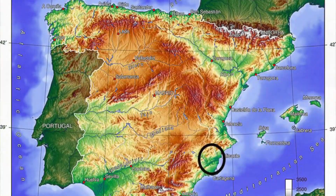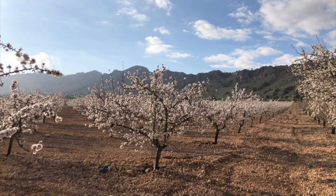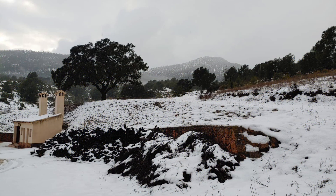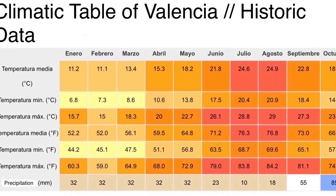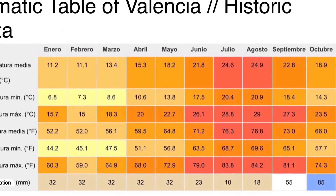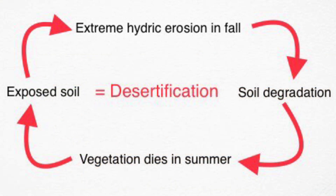I currently live in Pinoso, an area greatly dependent on agriculture to support its economy, and with marvelous natural areas with a varied amount of species. Both Pinoso's economy and biodiversity are at risk due to erosion. This is a result of an arid climate supported by low summer precipitation that destroys all soil vegetation cover, together with high precipitation in the fall season. The combination of these two factors creates a positive feedback loop that leads to severe desertification.